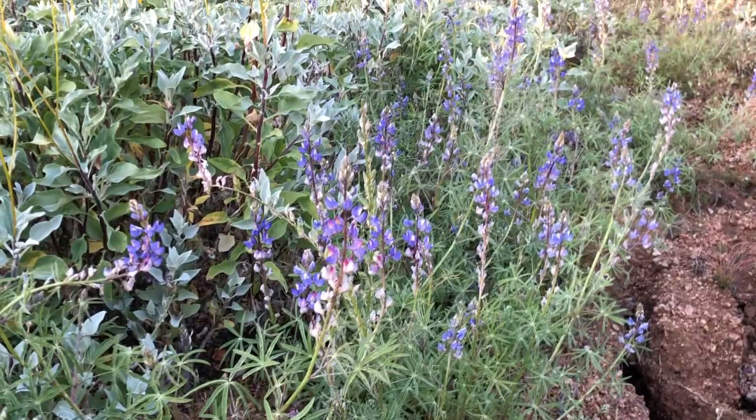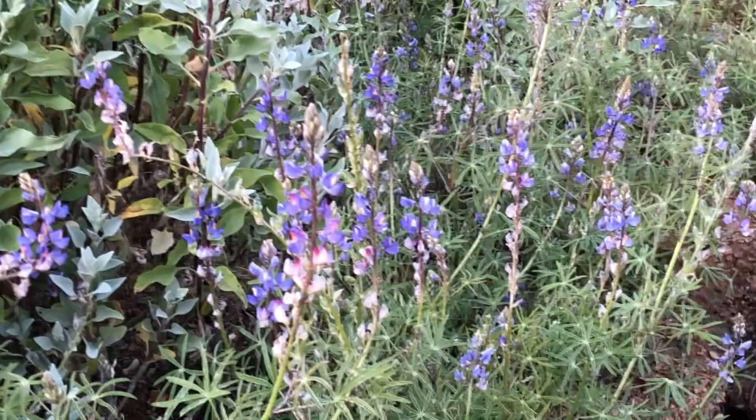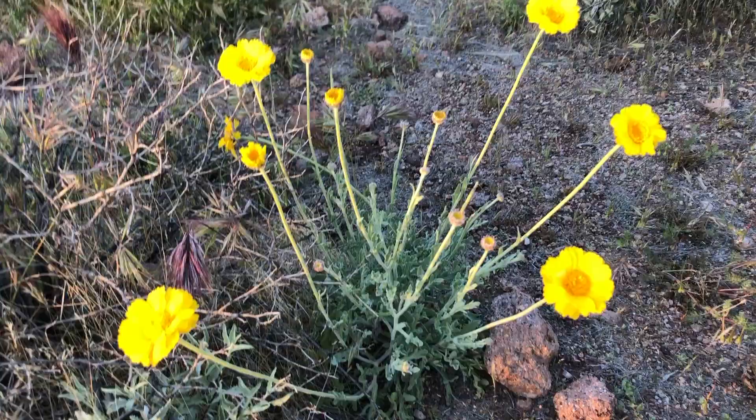Desert lupines are a favorite of bees — lots of different varieties of bees use them to get their nectar. They're self-seeding, and their seed is actually poisonous, so you don't eat them. But they're just fantastic.